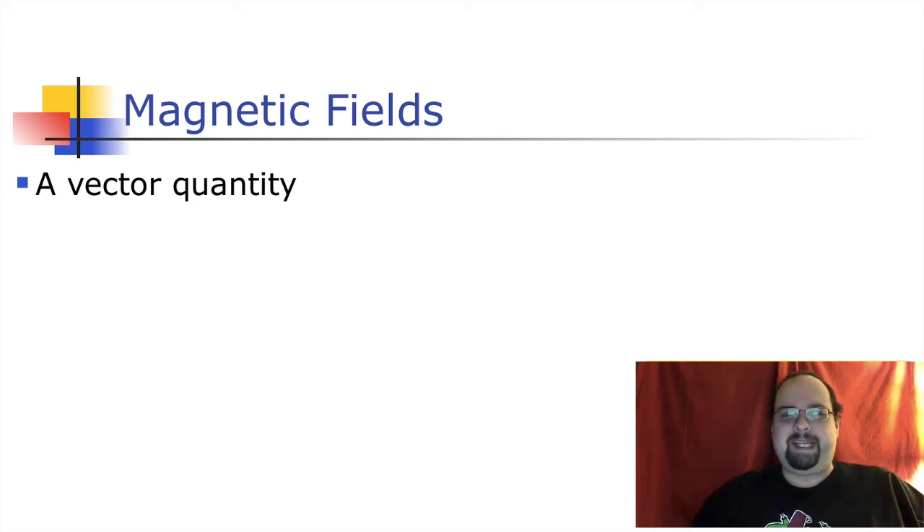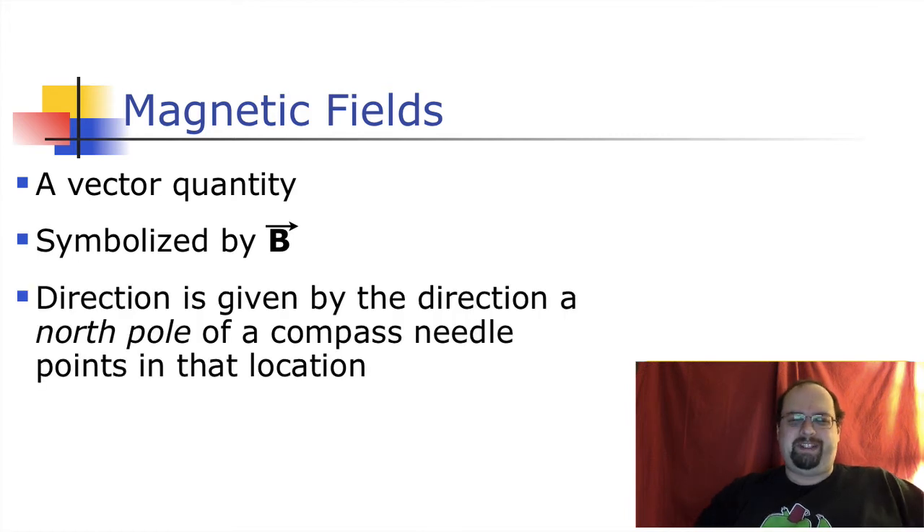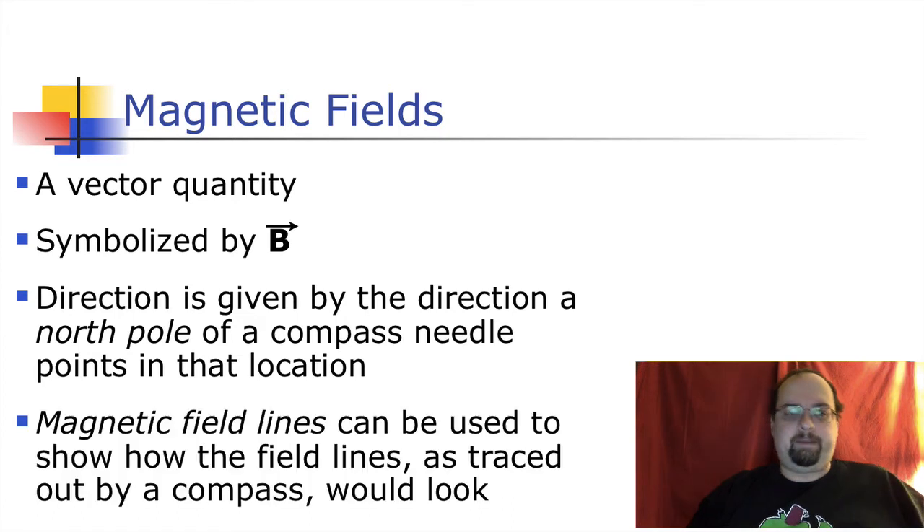At every point in space you've got a vector - magnetic fields are not a scalar, they're a vector, they point in a certain direction. The symbol we're going to use: we used E for electric fields, but we are not using M for magnetic fields - for the life of me I do not know why. We use the letter B for historic and traditional purposes. The direction is the direction that the north pole of a compass needle would point, so you put a compass at that point and the north pole of your compass would point in that direction.